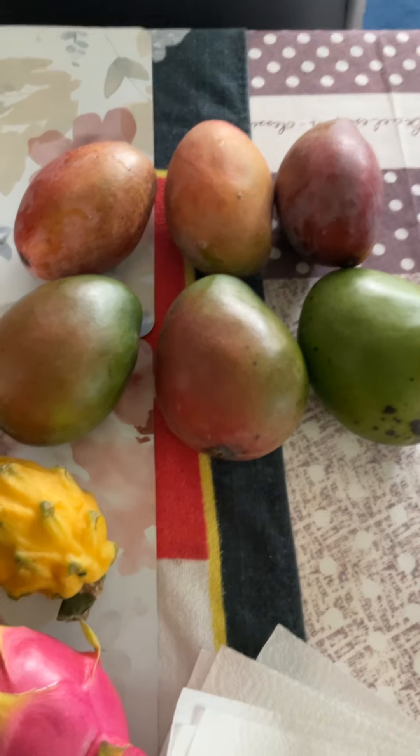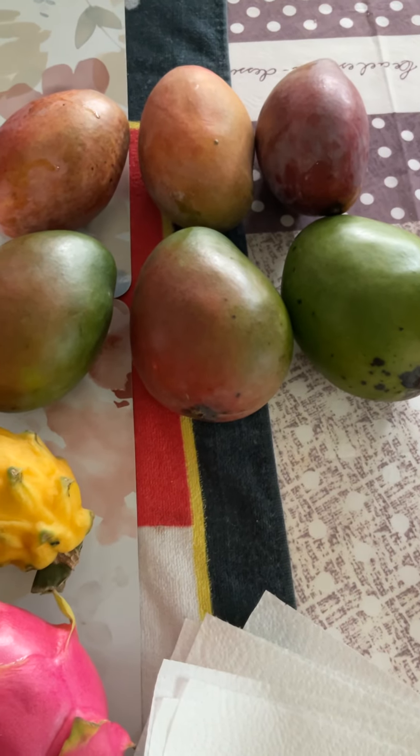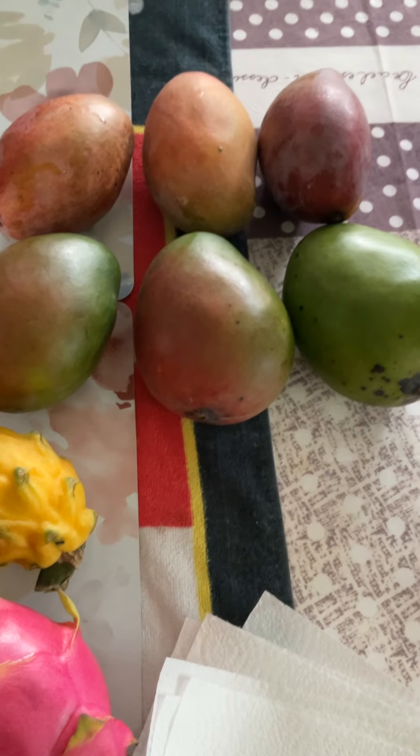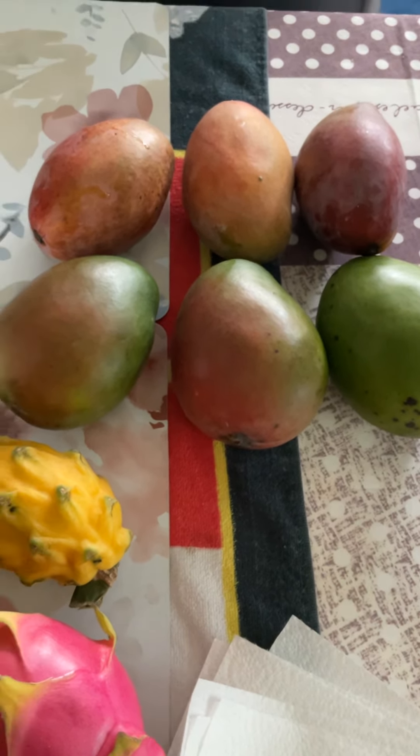These are from the delivery before, and they are eatable, because the Kent variety often has a green peel — Kent is often ripe when it's green.